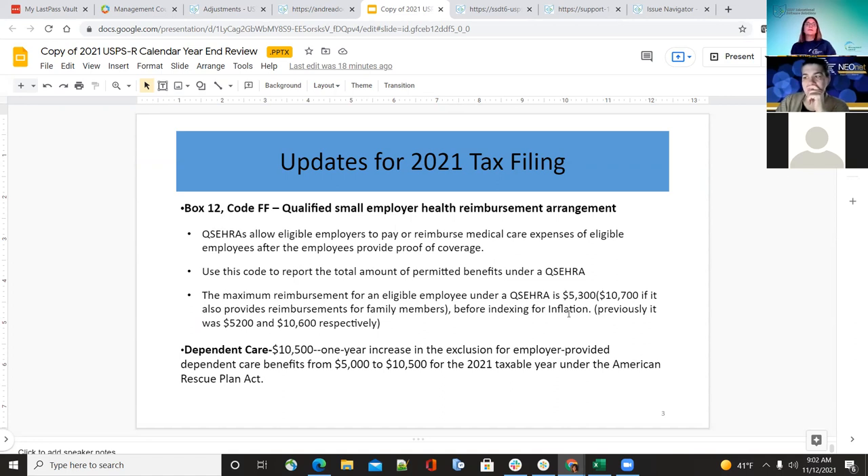The dependent care change this year is now $10,500. This is a one-year increase for the exclusion of employer-provided dependent care from $5,000 to $10,500, because of the American Rescue Plan Act. A reminder that this did increase.